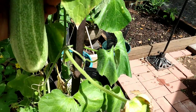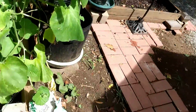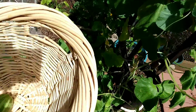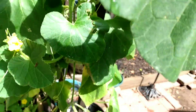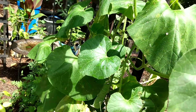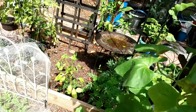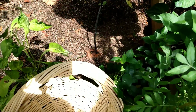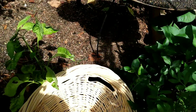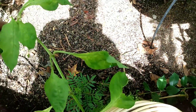We have one cucumber here. Let me see if we have any more — I don't think so, I think that's it. I do have a pepper in here that I need to grab. I don't mean to step in the bed but I planted it in the most awkward spot. So let me grab this little pepper here.